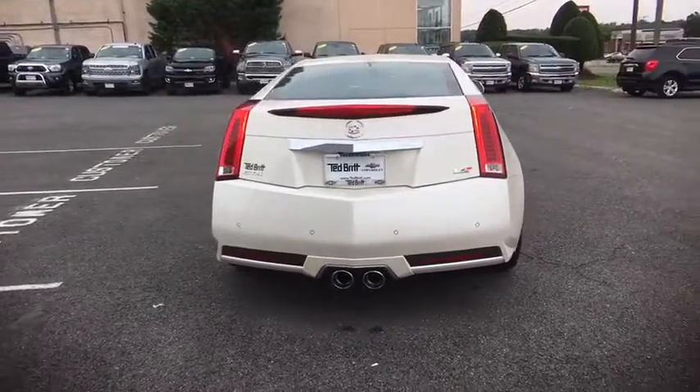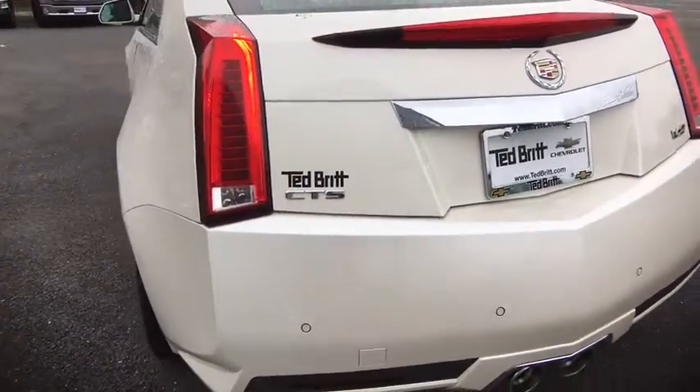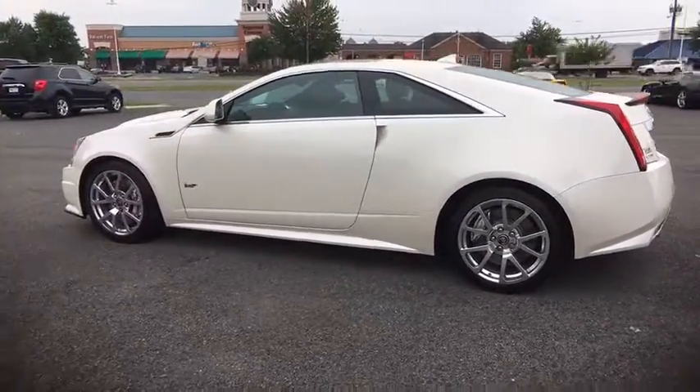This vehicle has less than 25,000 miles. Here are some of this vehicle's great options: daytime running lamps, alarm, rear view camera. Take this vehicle for a spin and see why so many shoppers are now proud owners.